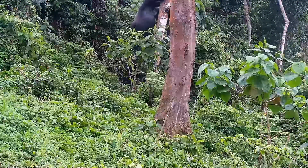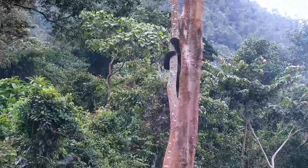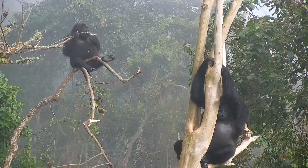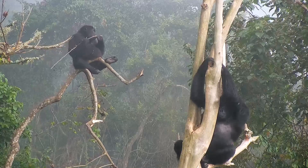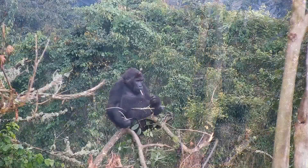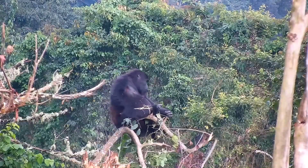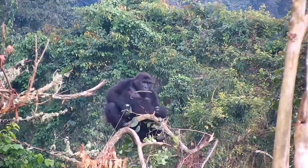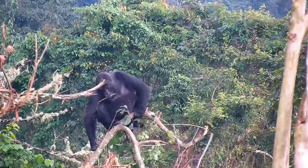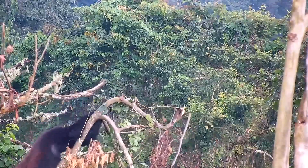Providing these gorillas with the habitat and care necessary for them to thrive is a challenging endeavor in the best of times. Tragically, insecurity and disease outbreaks have made the task even more difficult for the Congolese caregivers and staff at GRACE. In 2016 alone, war displaced almost one million people from their homes in the Congo region. Gorillas are also susceptible to Ebola and COVID, and the GRACE staff must take special precautions to avoid exposing gorillas to these dangerous diseases.